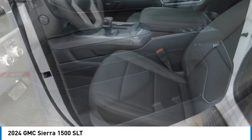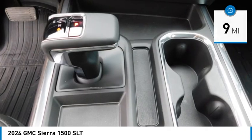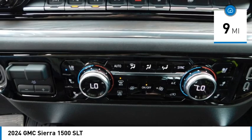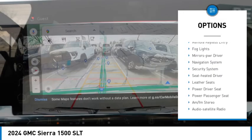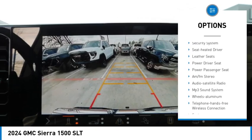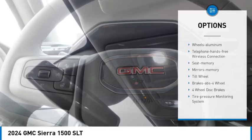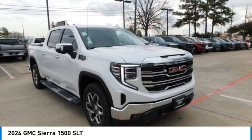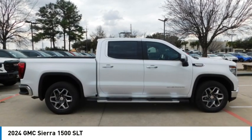Power and advanced technology can both be found in this fantastic truck. This vehicle has less than 100 miles. Here are some of this vehicle's great options: towing package, aluminum wheels, heated side mirrors, traction control, daytime running lights, remote keyless entry, fog lights, mirror memory, navigation system, security system. If you like it online, you'll love it in your driveway. Take it for a spin today.